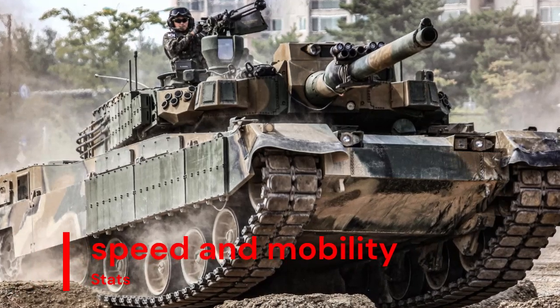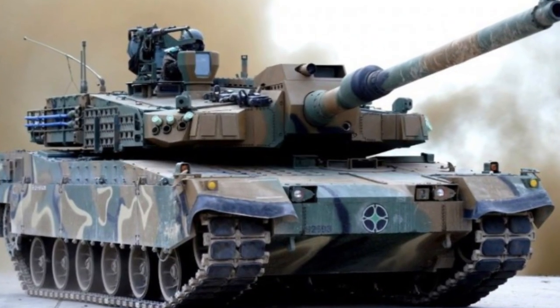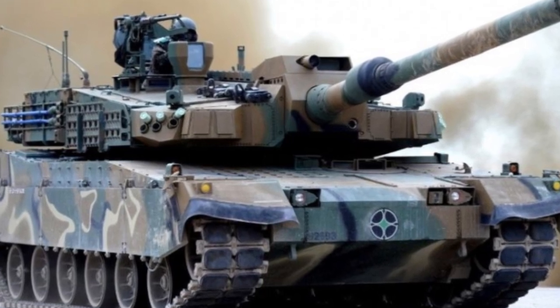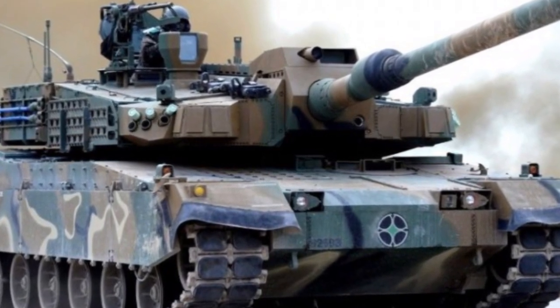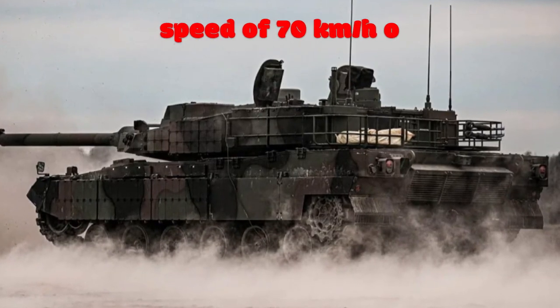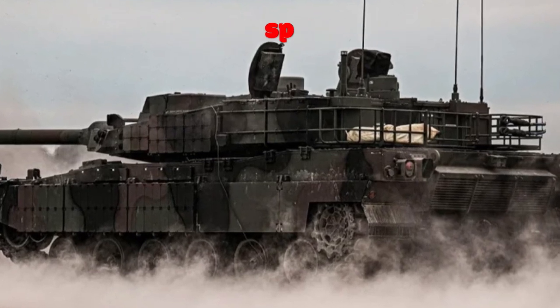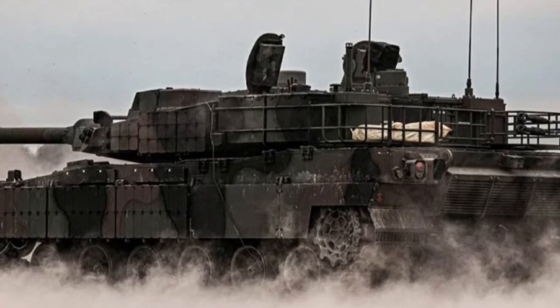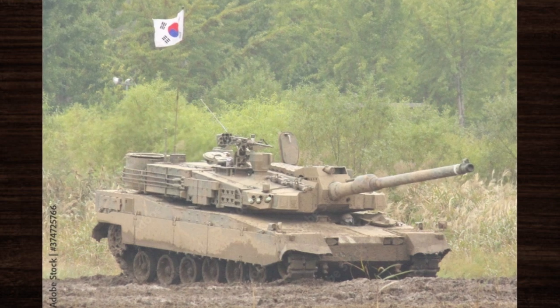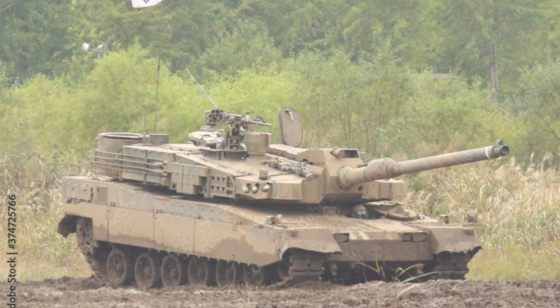In terms of speed and mobility, the K-2 Black Panther is unmatched in its class. Powered by a high-performance engine and featuring advanced suspension and transmission systems, the tank boasts impressive speed and agility on both roads and rough terrain. With a speed of 70 km/h (43 mph), this exceptional mobility enables the K-2 Black Panther to swiftly maneuver into position, outmaneuver adversaries, and exploit tactical advantages on the battlefield.